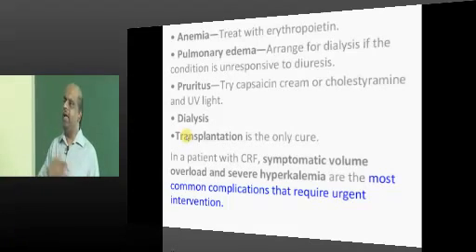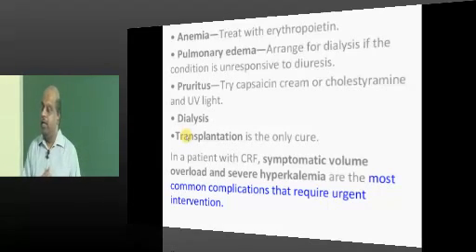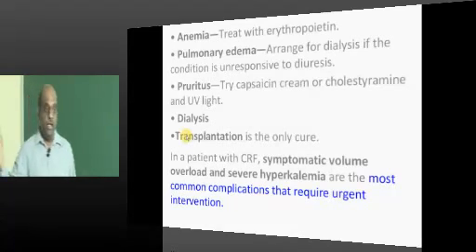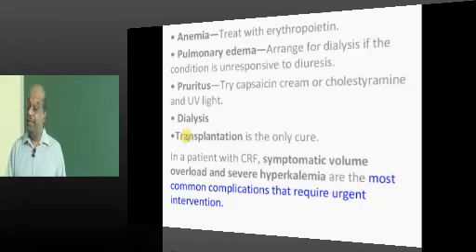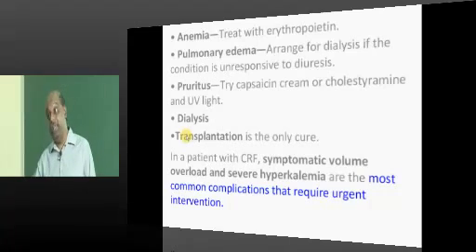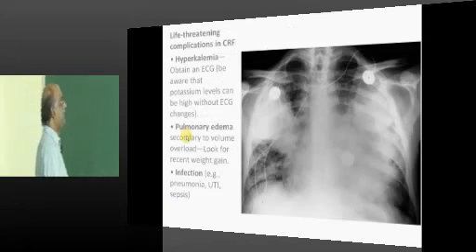A CKD patient who suddenly develops an infection such as pneumonia may go into acute-on-chronic renal failure. He may then develop severe uncontrollable hyperkalemia and acidosis. In that case, you need to perform dialysis to temporarily salvage the patient from an acute crisis. That is another important part of CKD management.